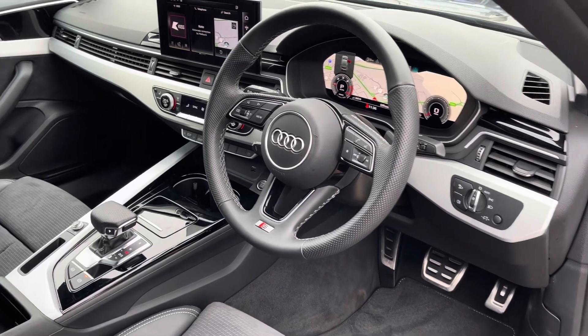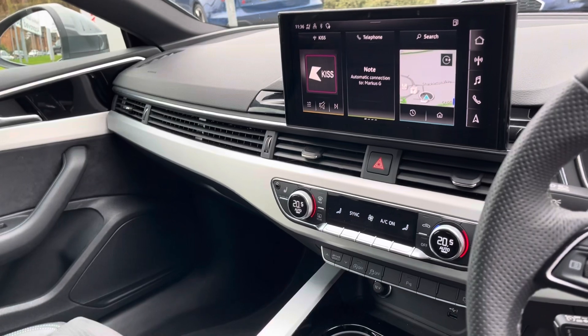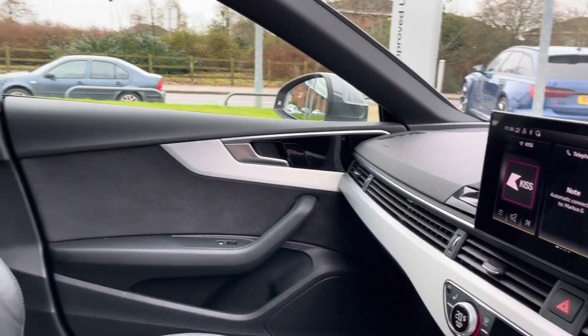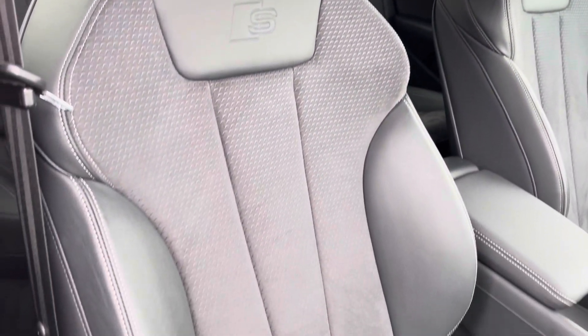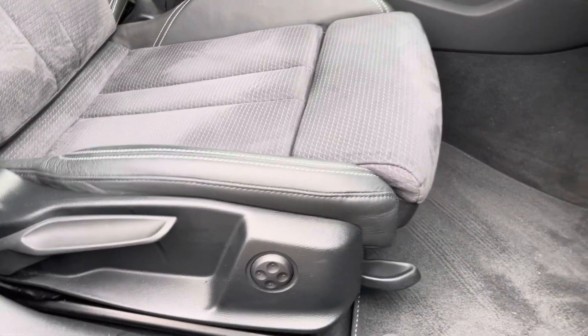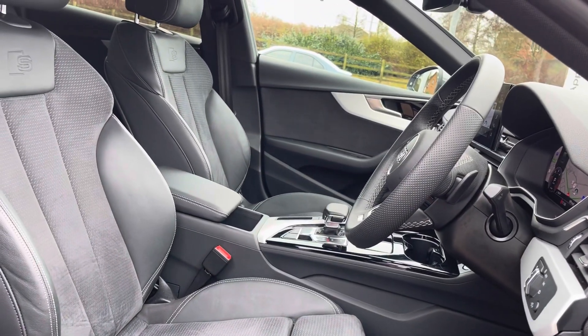Into the front we see the S-Line multifunction leather steering wheel, the central touchscreen display, and dual zone climate for the front, with silver design elements across the dashboard and on the front doors. The S-Line sport seats are finished in leather and Alcantara with full manual adjustability and four-way electric lumbar support, giving driver and passenger maximum comfort especially on long motorway journeys.